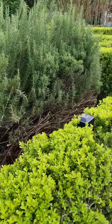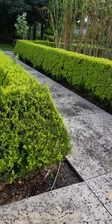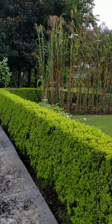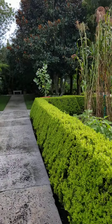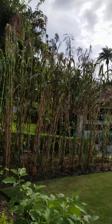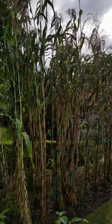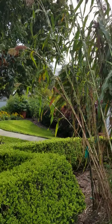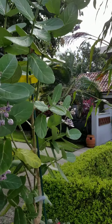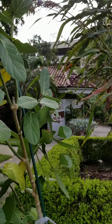It looks like somebody tried to grow corn or something over here — it's not corn, but I don't know what it is. If you know, leave a comment below — some kind of wheat maybe. Oh, now these are super cool — look at these! That is funky — a bit blustery with the wind.